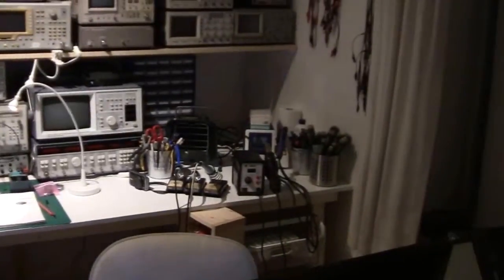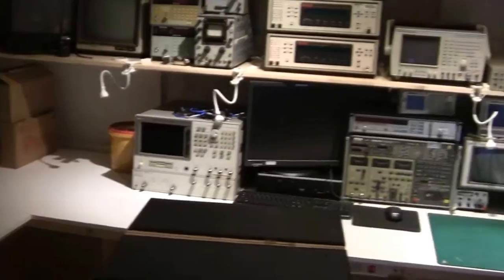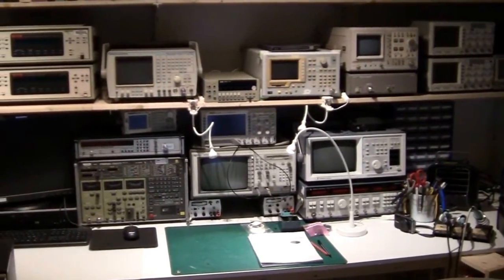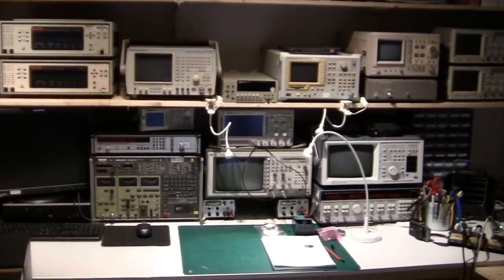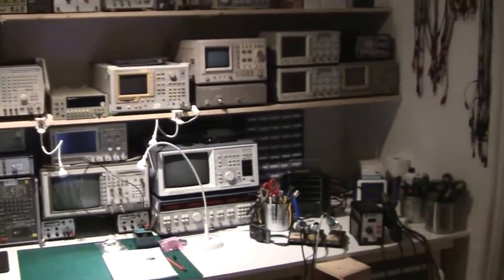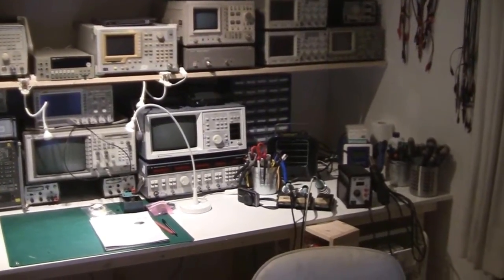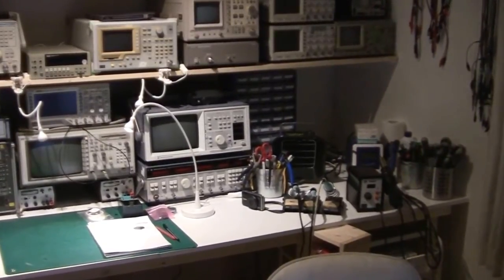Along the back wall I have a very big table. I made it myself. It's one meter deep because a lot of the equipment I have is very old — some second-hand stuff bought off eBay and other places. If you had to buy new equipment today it wouldn't fill up all that space, but because it's old and second-hand stuff, I need the space.